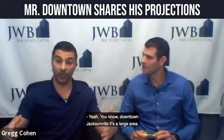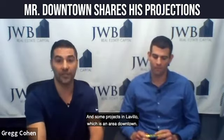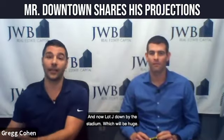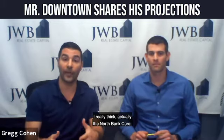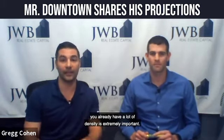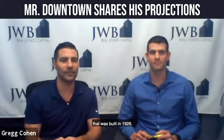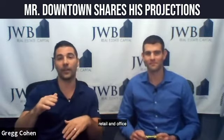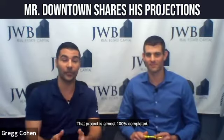Downtown Jacksonville is a large area, and there's been a lot of stuff happening in Brooklyn, which is an area downtown, and some projects in La Villa, which is also an area downtown, and now a lot going down by the stadium, which would be huge. I really think that the North Bank core, where all the high-rises are and where you already have a lot of density, is extremely important. The Barnett building, which I think was built in 1926, just went through a $50 million renovation. There are eight floors of retail and office and 10 floors of residential. There are people living in there now, and that project is almost 100% completed.